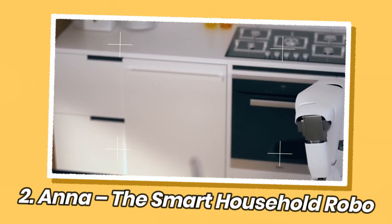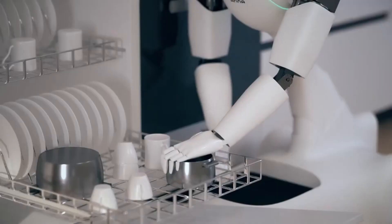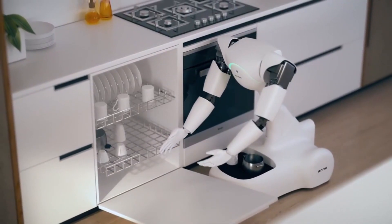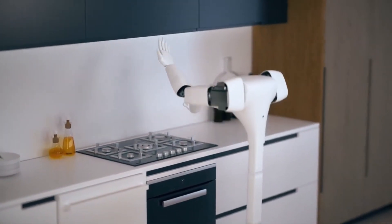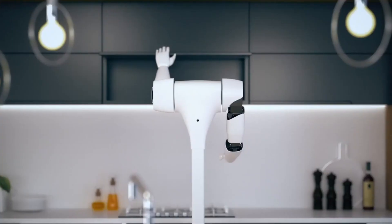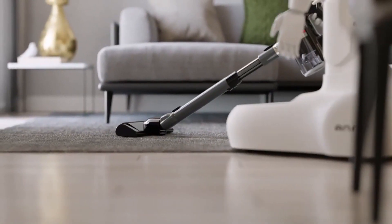Meet Anna, your ultimate smart companion for household tasks. Designed with cutting-edge technology, advanced AI capabilities, and operated and trained by a human, Anna is here to make your life easier and more efficient. Whether it's cleaning, organizing, or managing your smart home devices, Anna is the perfect solution to streamline your daily routines. Equipped with state-of-the-art cleaning features, Anna effortlessly tackles any mess with precision, navigating through your home using advanced sensors and mapping capabilities, ensuring thorough cleaning in every corner.